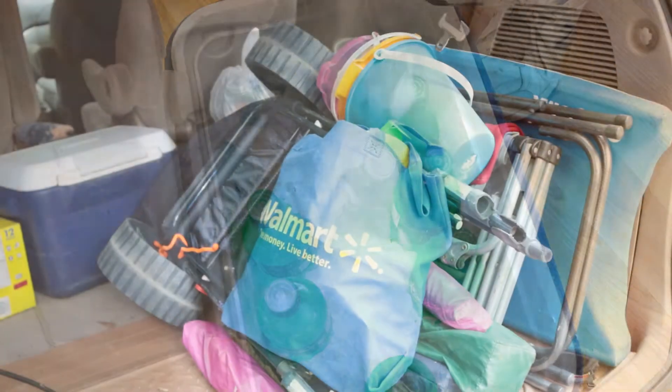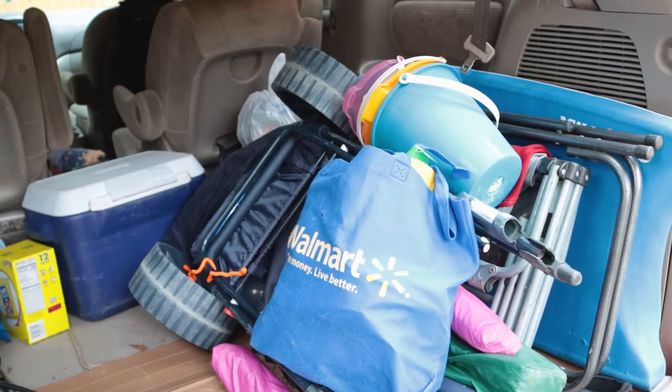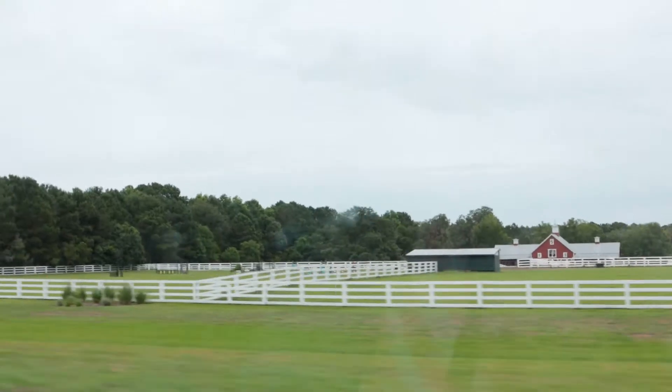Hey friends, welcome to my channel. My name is Jennifer, and if you're new here, on my channel I take you to see the prettiest spots in Savannah and the Lowcountry of South Carolina.